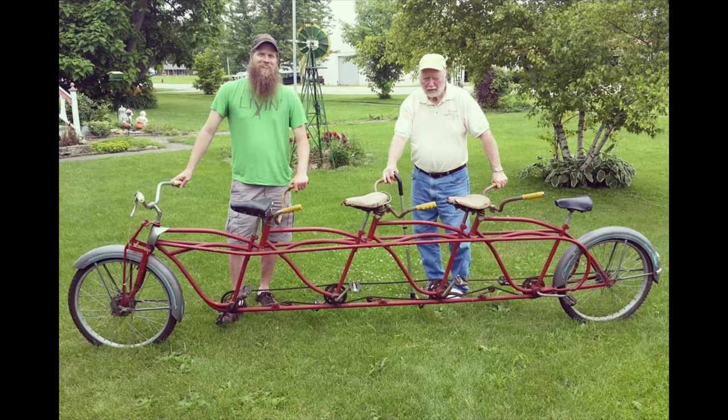We went and met the guy and asked him what he had and what he was willing to sell. The thing I wound up wanting more than anything else he had was a four-man bicycle — the quad.